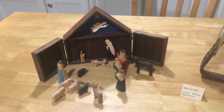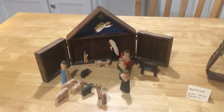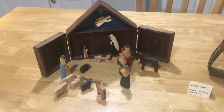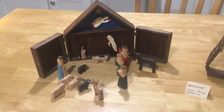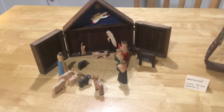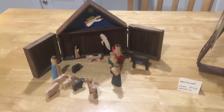This wooden nativity we've had since the 1970s. The children played with it for years and years — it's survived the test of time. It's gone to schools and churches. It's made of little wood figures. I purchased it from the Lillian Vernon catalog. It was so priced right that I bought one for each of my siblings. It's been a favorite — it just seems to survive.